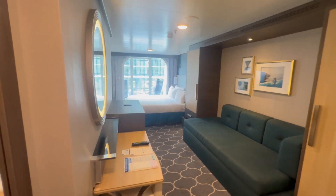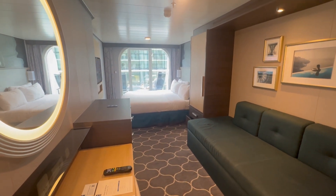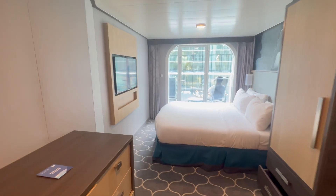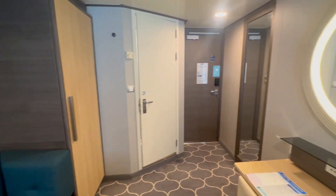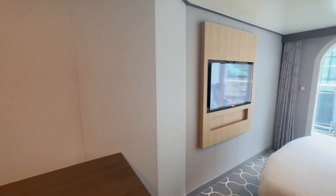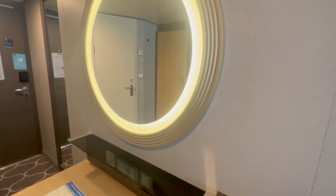Welcome to Stateroom 6680 on Harmony of the Seas on Royal Caribbean Cruise Lines. This is an ocean view balcony, just an overview of the room. We are currently docked here at the port of Miami, and I will start going through more detailed information of the room.